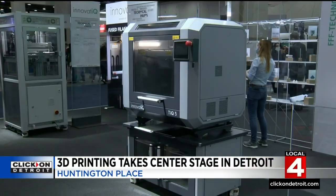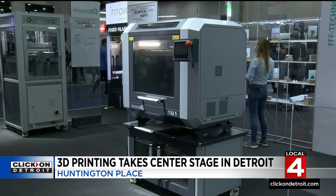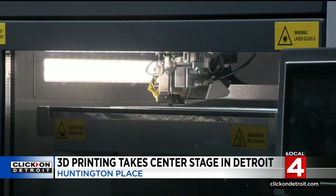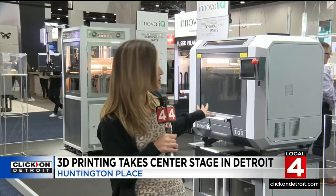That's not a bad idea, because these machines are making things in industries that you'd least expect, changing the way we make things and advancing our tomorrow. Now one really neat thing about this event is there's also a virtual aspect, so if you can't get here by tomorrow, you can check out all of these really cool machines on their virtual link, which is posted on our website at clickondetroit.com.